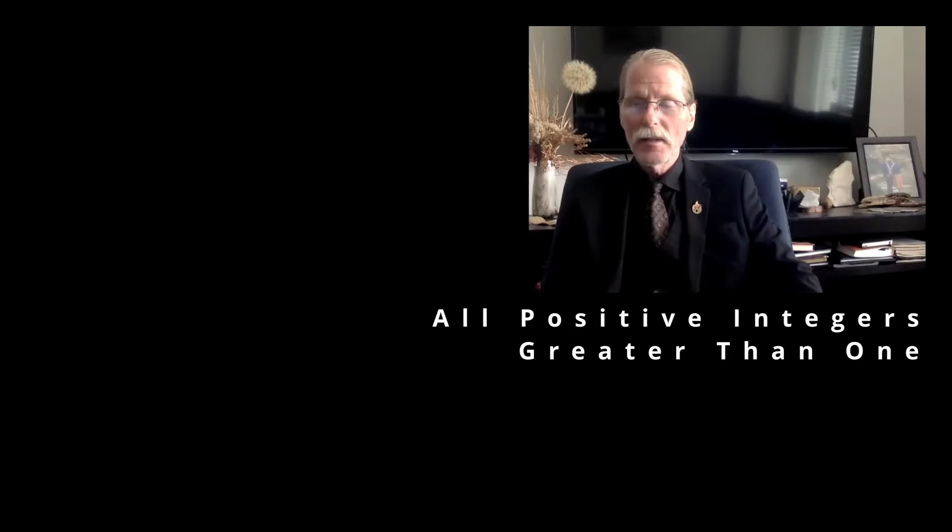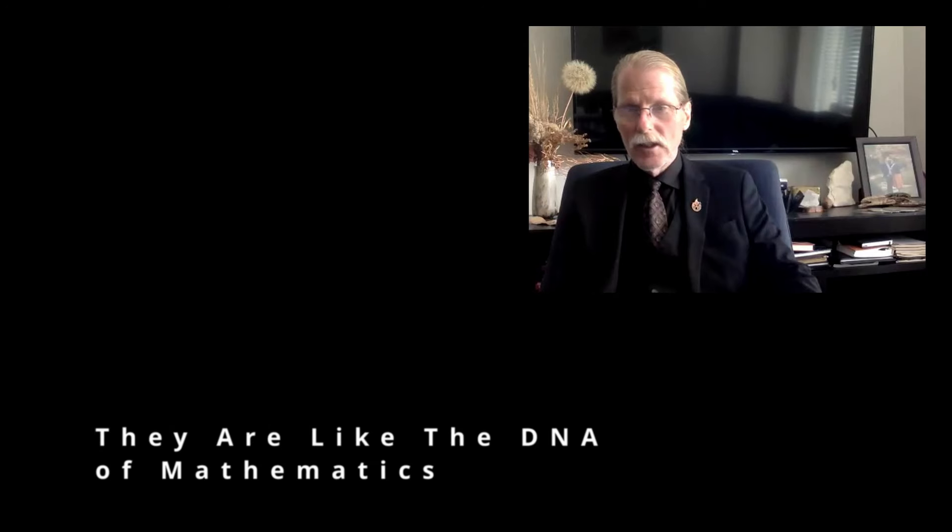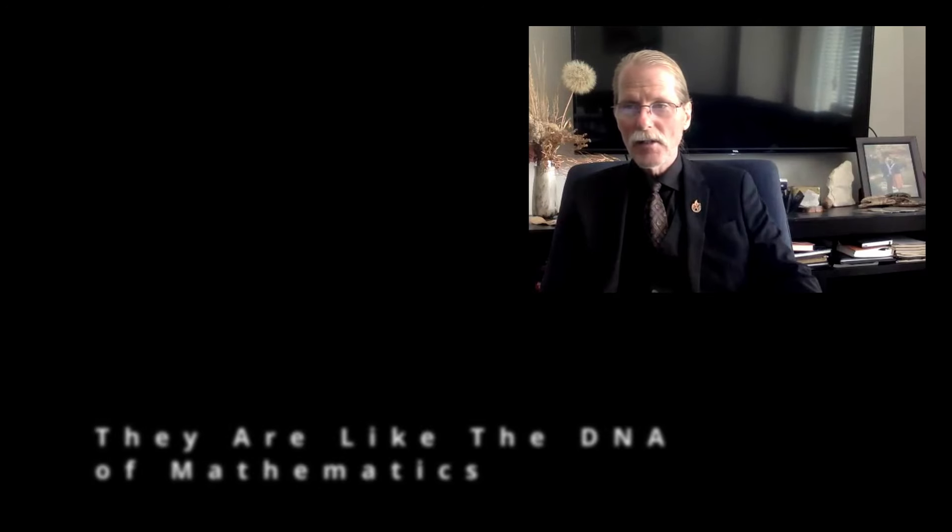What's remarkable is that these four equations, when considered together, generate all positive integers greater than one. They are the equations defining the natural numbers — very much like the DNA of mathematics. Think of each equation as adenine, cytosine, guanine, and thymine, each completely independent, and yet when combined, they create a symphony of complexities.